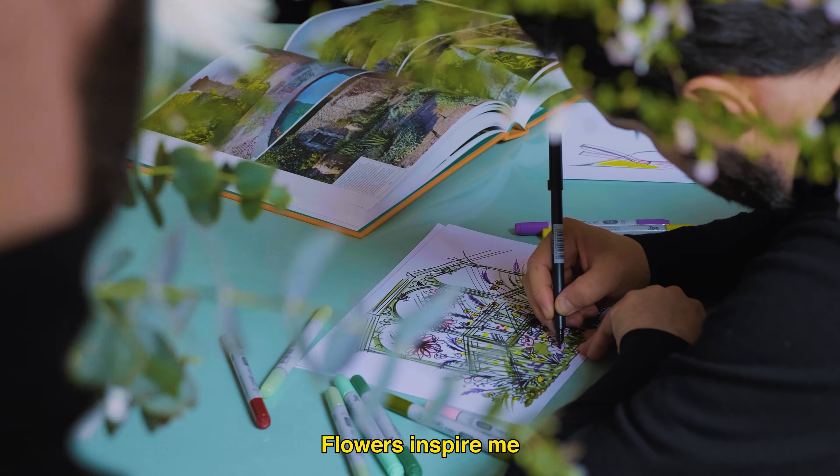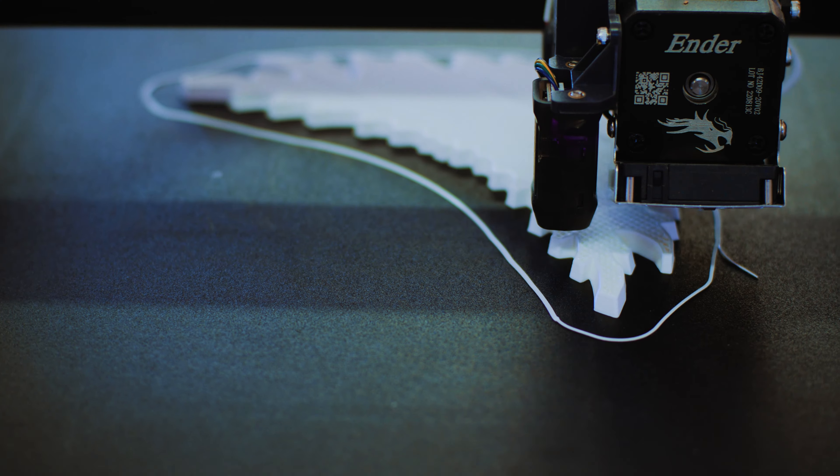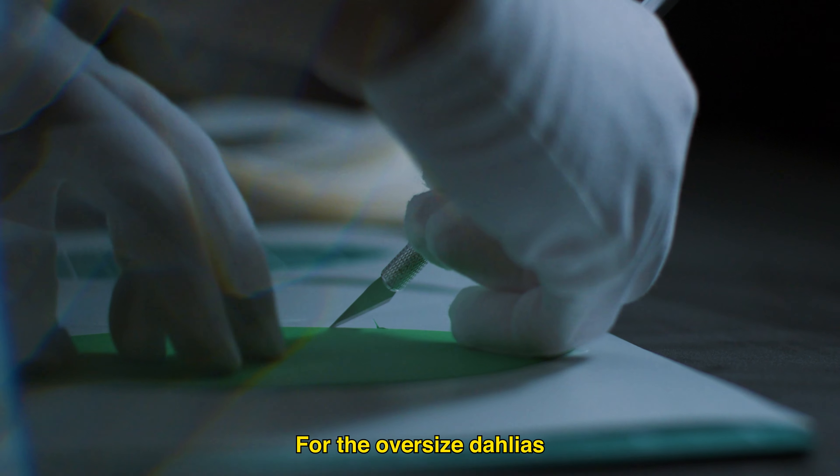Then I had a typical Parisian apartment in mind, Parisian Hotel Particulier, with mirrors and wooden walls, and in my imagination it was filled with dahlias.